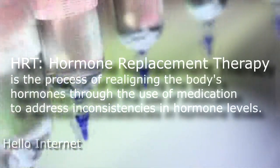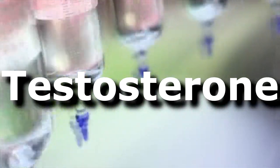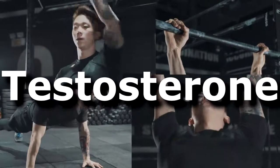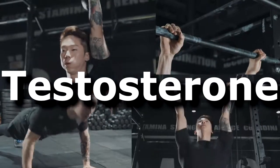Hello Internet! This time I'd like to talk about HRT, hormone replacement therapy, the big T, testosterone — the thing responsible for the masculinization of tissues in the body.